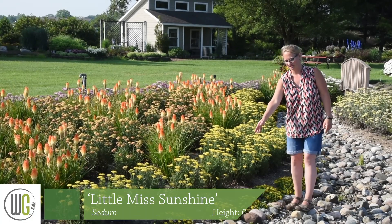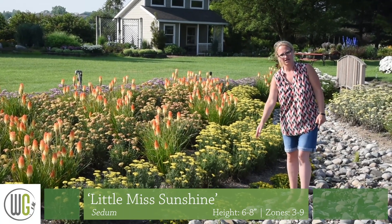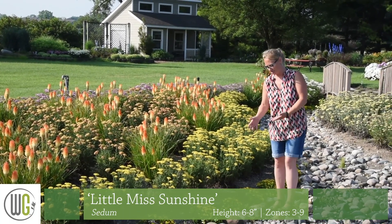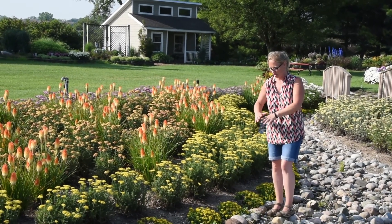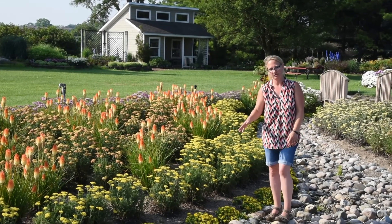So next to me here is Sedum Little Midsummer Sunshine. This is a nice little Sedum from the Chattacum type. You can see this blooms earlier than your traditional fall blooming Sedum — a nice little compact mound blooming in July.